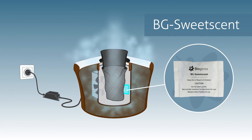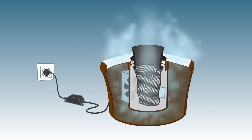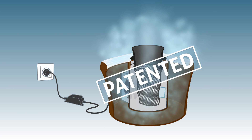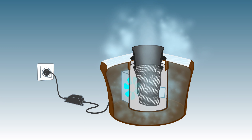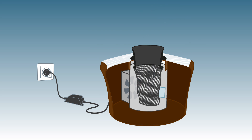The BG Sweet Scent is placed into the trap and remains effective for up to two months. The design is clever and patented too. One single fan both disperses the BG Sweet Scent and catches the mosquitoes. Additionally, the black funnel centered in a white surrounding is visually attractive. Approaching mosquitoes are lured closer by these cues and end up in a catch bag where they dehydrate.